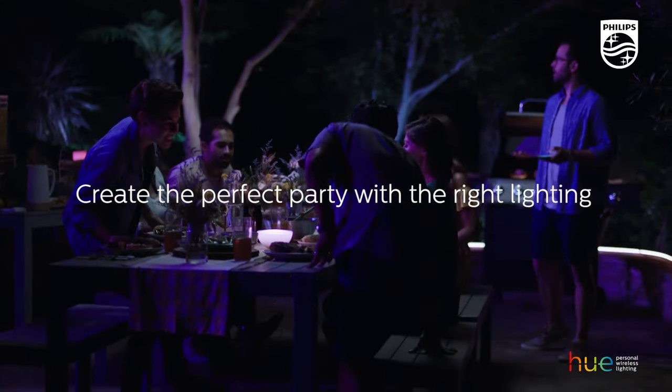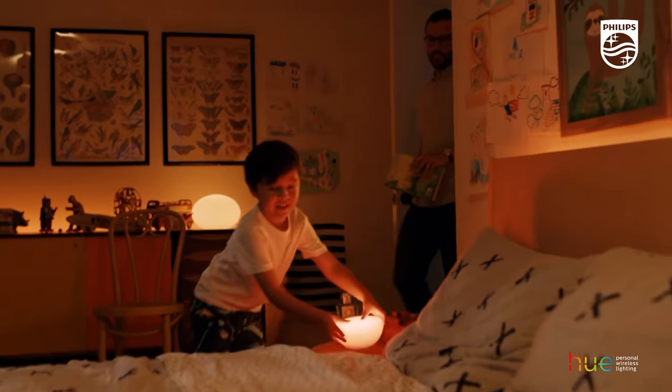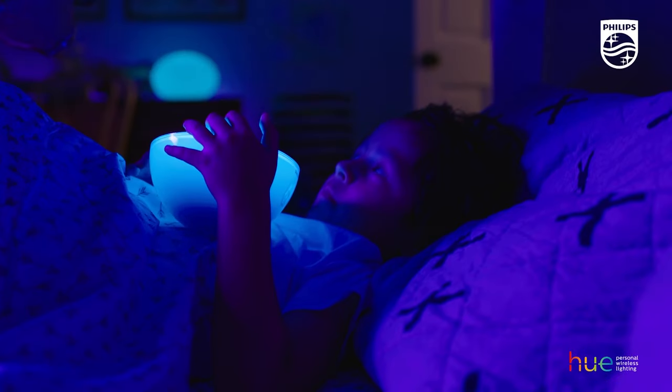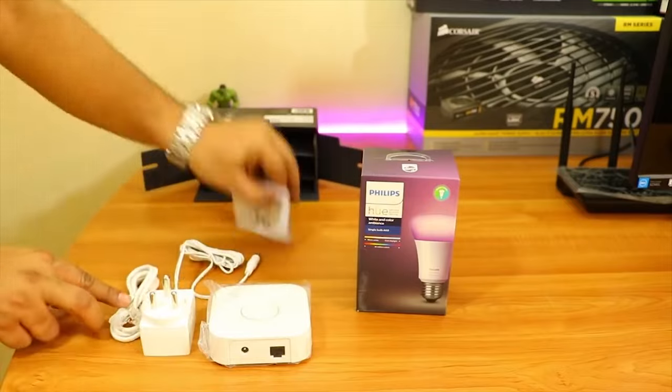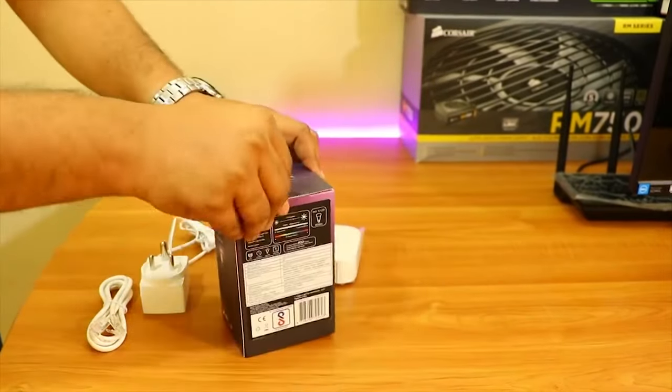The kit is simple to set up and can be controlled through the Philips Hue app. It lets you create your own light scenes and schedules that add color and mood to any room. This starter kit is the beginning of a full smart lighting ecosystem that can be expanded with other Hue products.